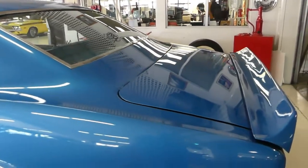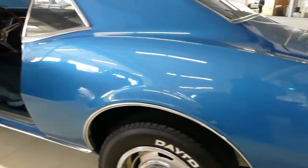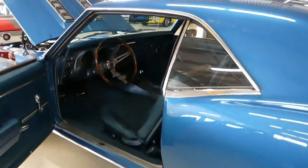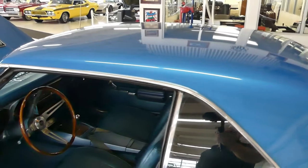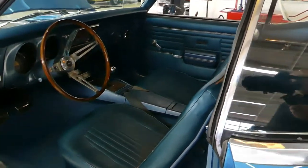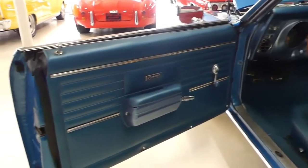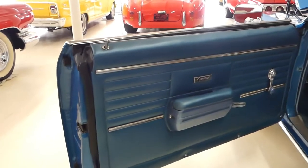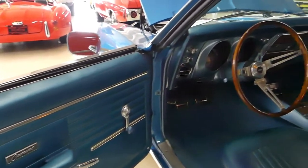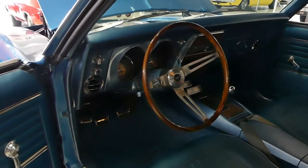Painted in its factory coated Le Mans blue, beautiful paint. If you're looking for a beautiful, great running Camaro, here's the one you want — 350 four speed car, beautiful inside and outside.